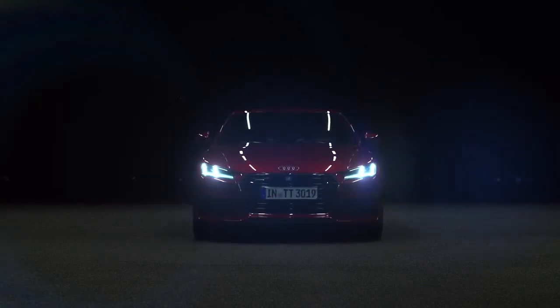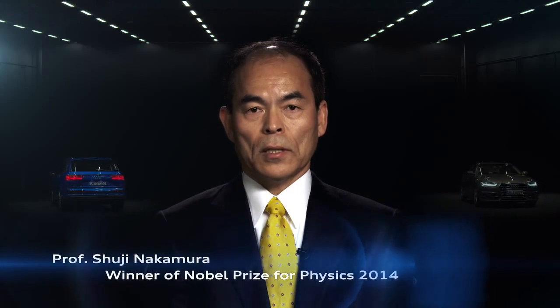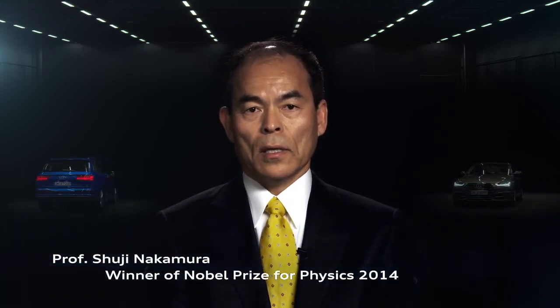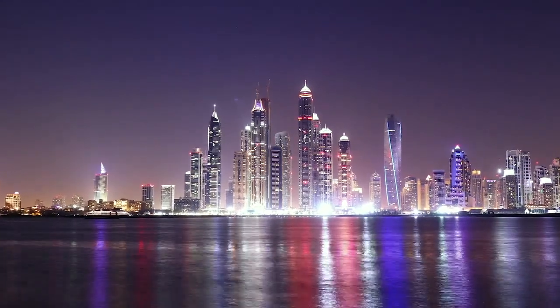It has been the invention by Nobel laureate in physics, Shuji Nakamura, who has revolutionized the use of lighting in the car. When I developed blue LEDs, the missing colors were blue and green. So I expected if I could invent blue and green LEDs, I could make all kinds of colors.